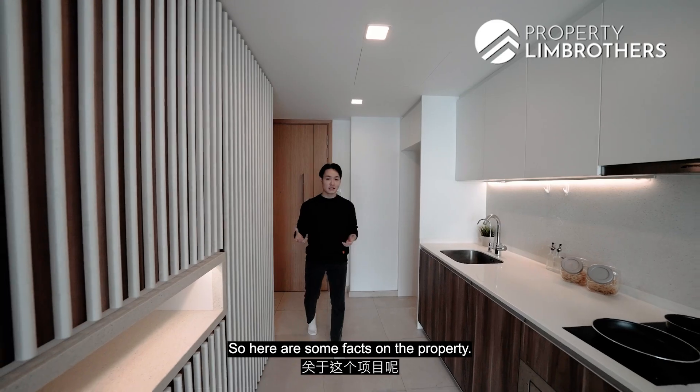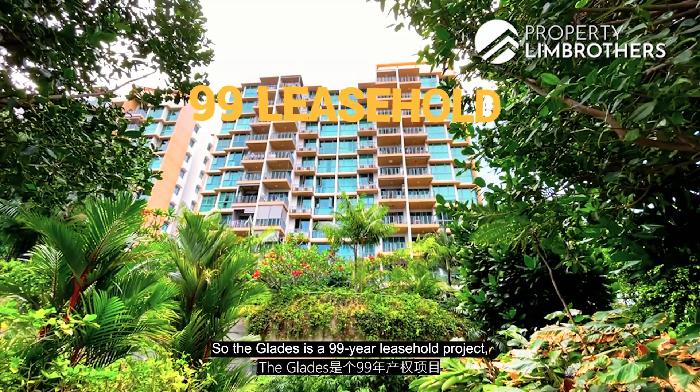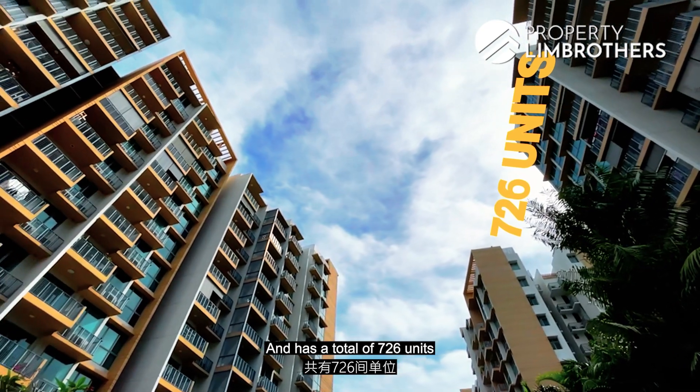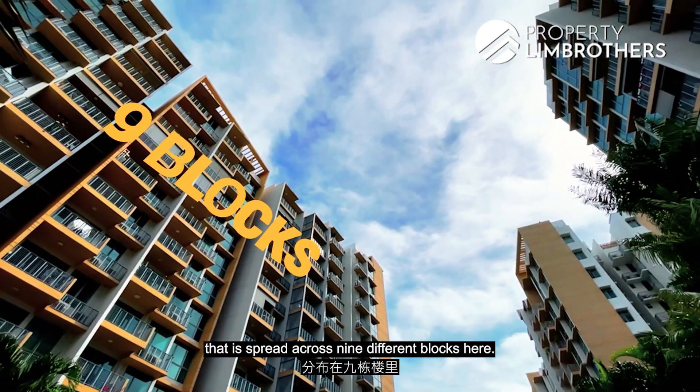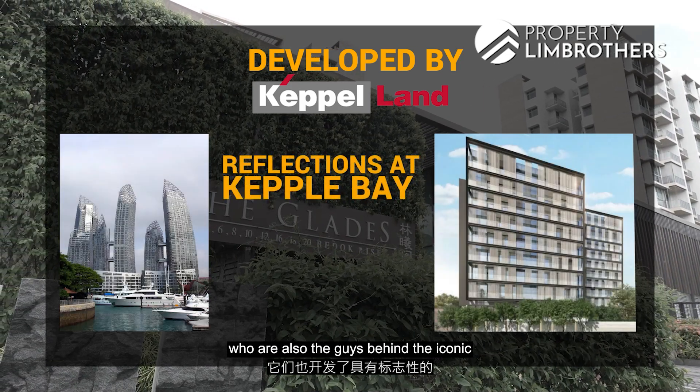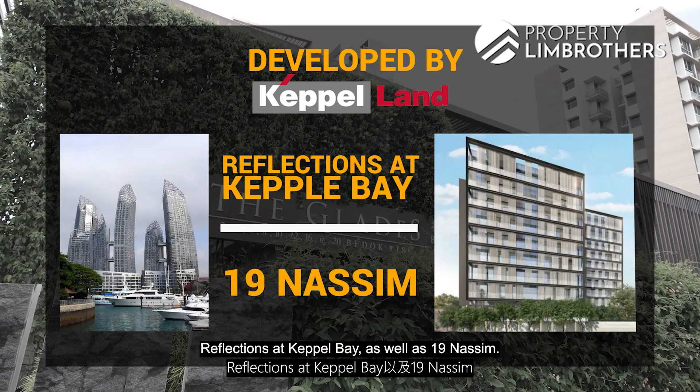Here are some facts on the property. The Glades is a 99 years leasehold project that was completed in the year 2016 and has a total of 726 units spread across 9 different blocks. The Glades was developed by Keppel Land, who are also the guys behind the iconic Reflections at Keppel Bay as well as 19 Nassim.